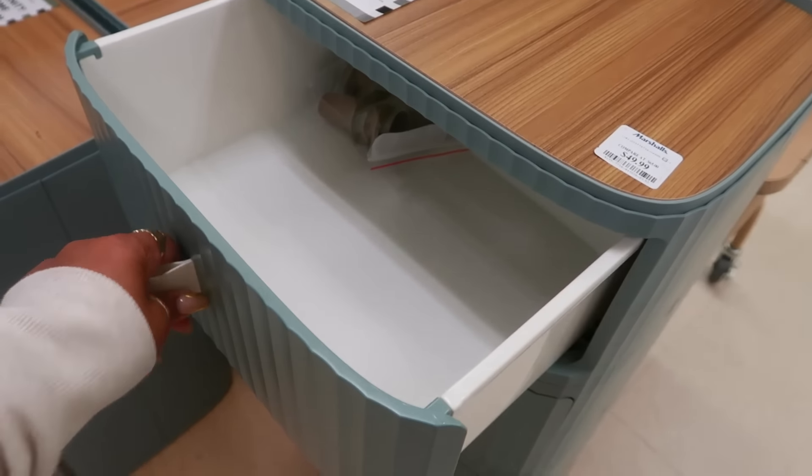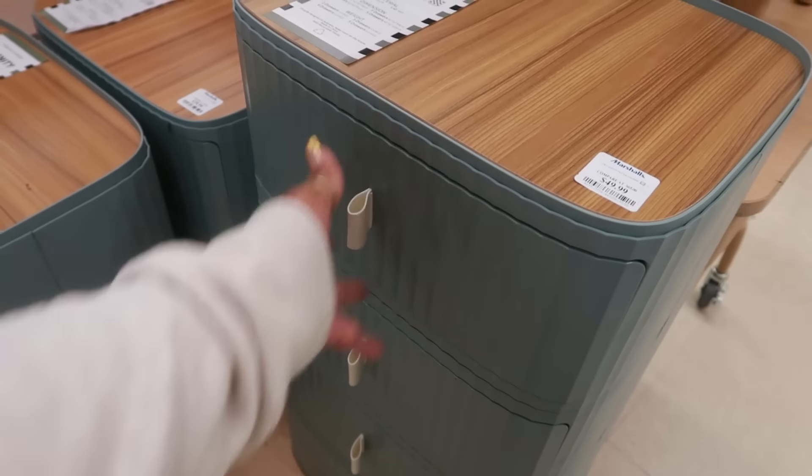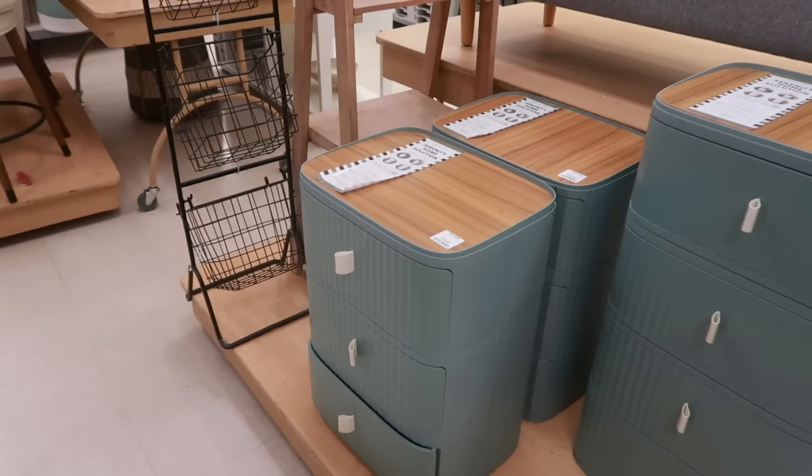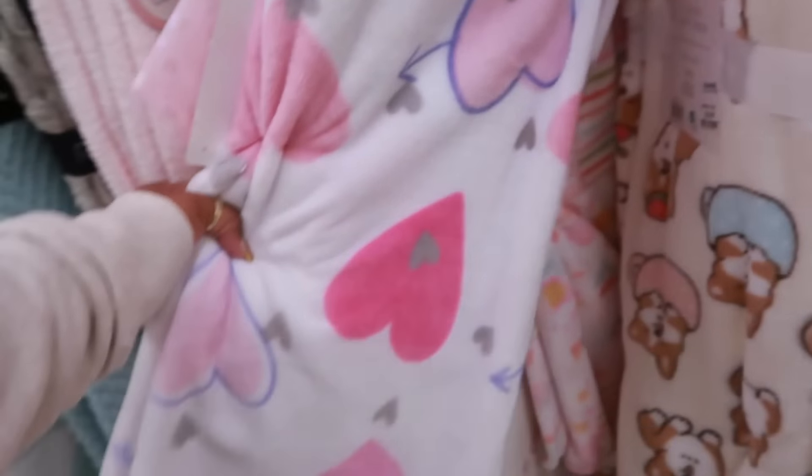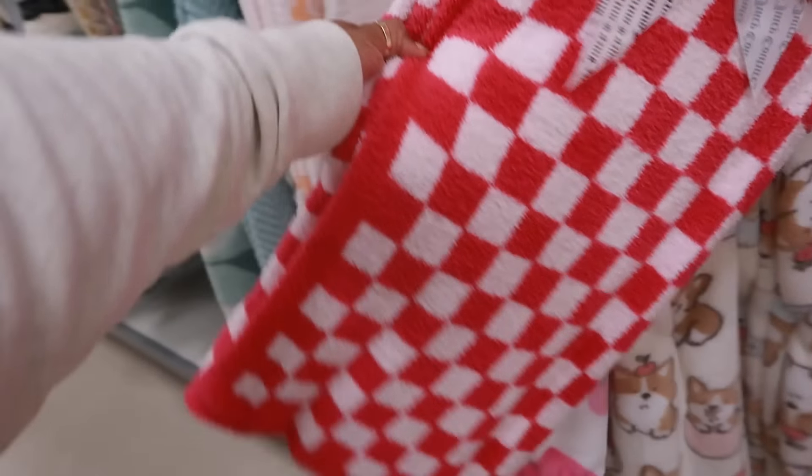$50 for these little drawers. You have the smaller one for $40. Rachel Zoe — $50. Juicy Couture — $25.